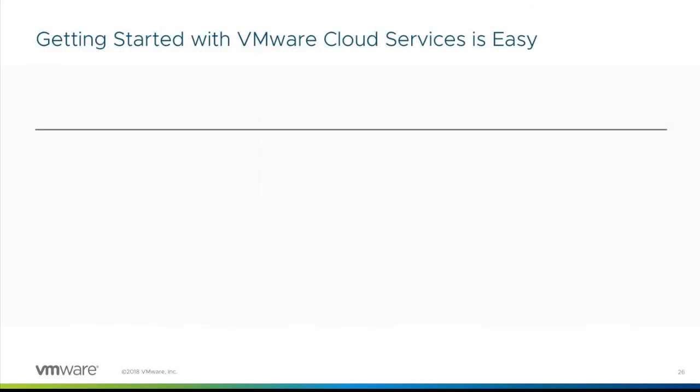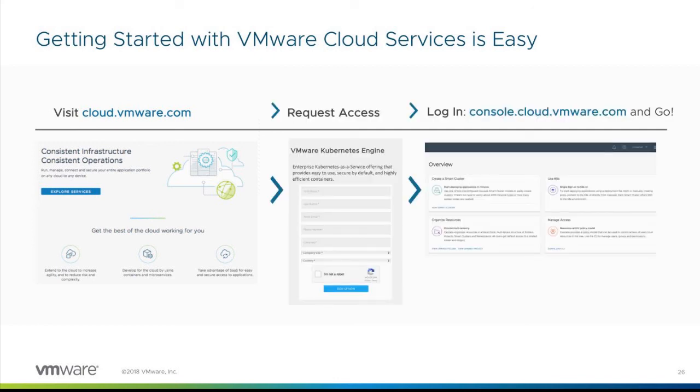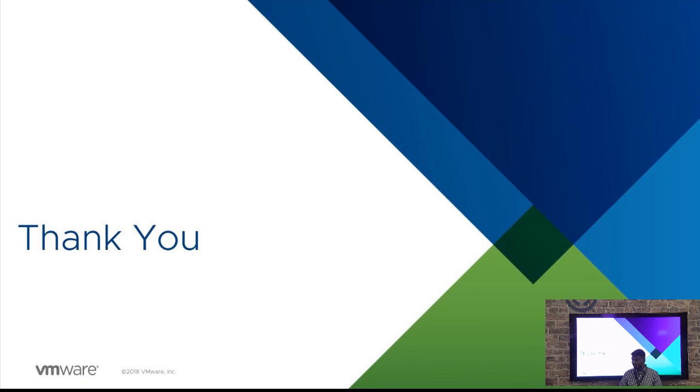If you're excited and want to try all of these things, it's extremely easy to get started. Go to cloud.vmware.com — all of these services are available as a trial right now. For the Kubernetes Engine, we're offering a $150 credit for the rest of the year. Please go take advantage of that. Thank you for spending time with us — hopefully this was useful. If you have any questions, I'll be around to chat.